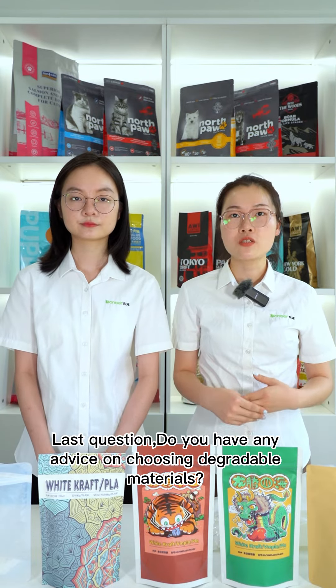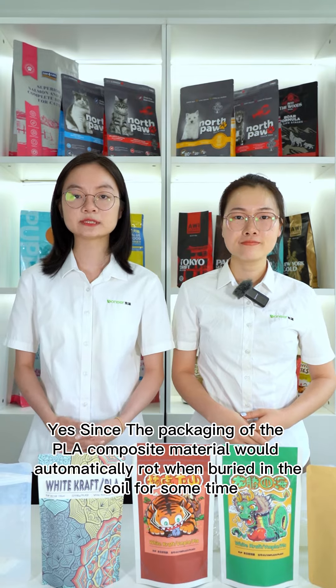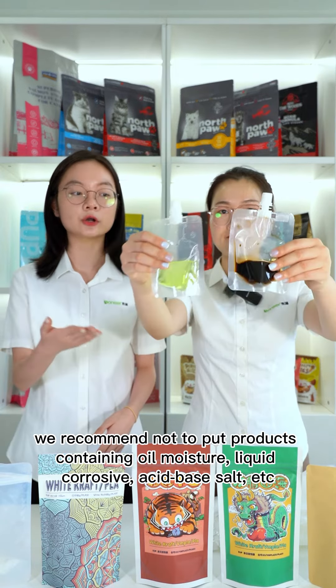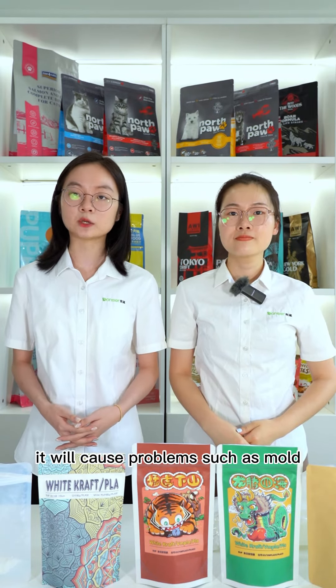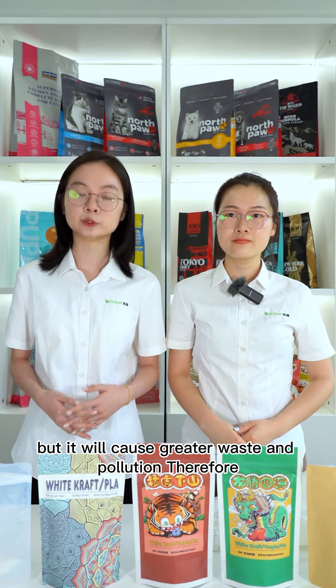Last question — do you have any advice on choosing degradable materials? Yes, since the packaging of PLA composite materials will automatically rot when placed in soil for some time, we recommend not to use it for products containing oil, moisture, liquid, corrosive, or acid-based salt, etc. If food cannot be stored safely, it will cause problems such as mold and will lead to greater waste and pollution.